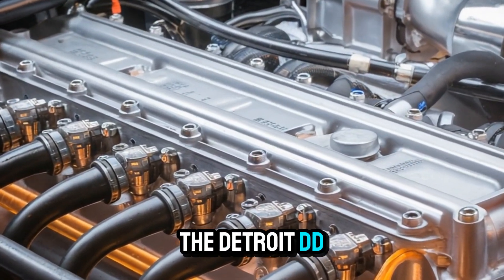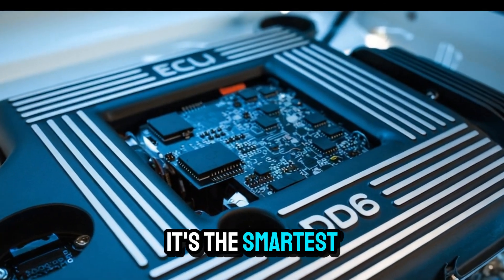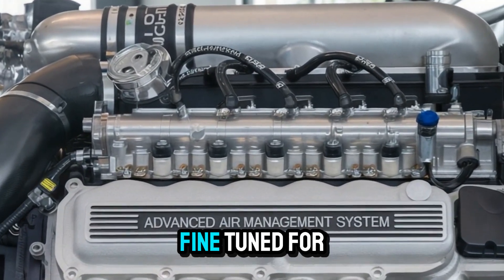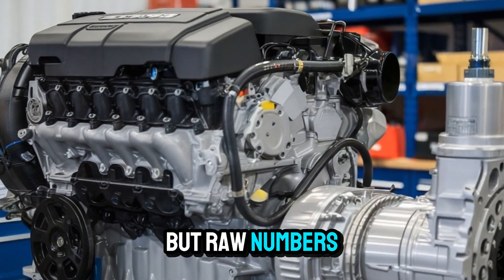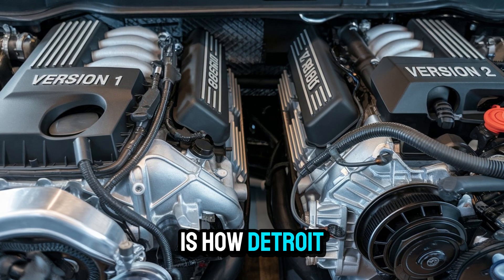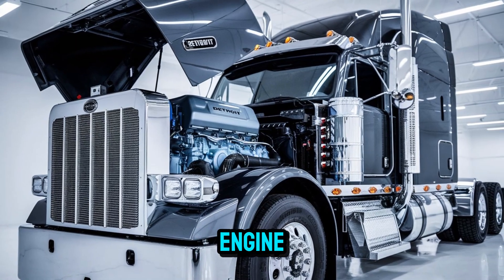The Detroit DD-16 isn't just the biggest engine in Detroit's lineup — it's the smartest. With up to 600 horsepower and over 2,050 pound-feet of torque, it's a brute force solution fine-tuned for the realities of modern logistics. But raw numbers only tell half the story. What makes the 2026 version a true game-changer is how Detroit has quietly, but deliberately, re-engineered the very DNA of this engine.